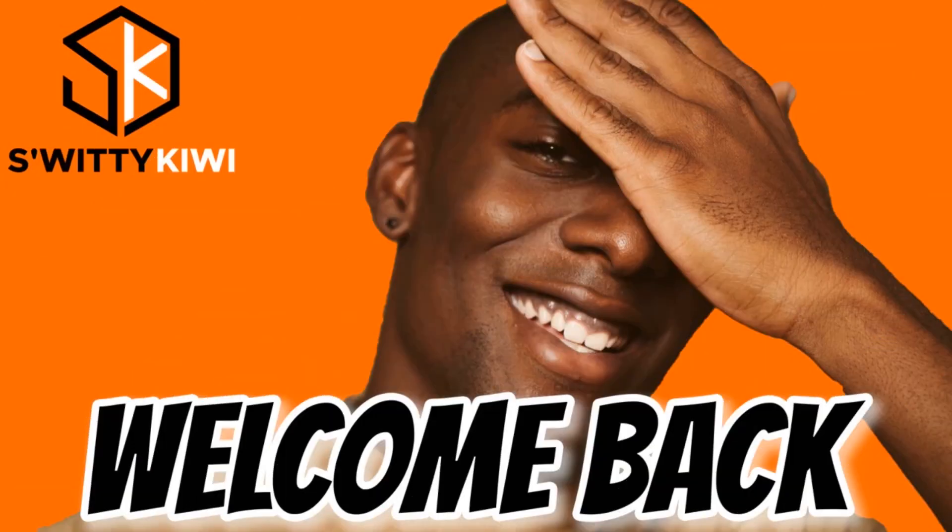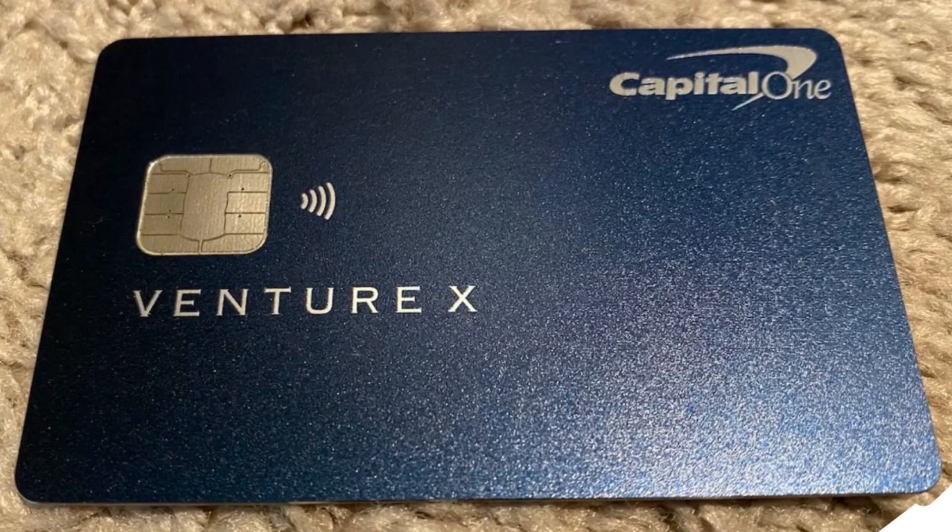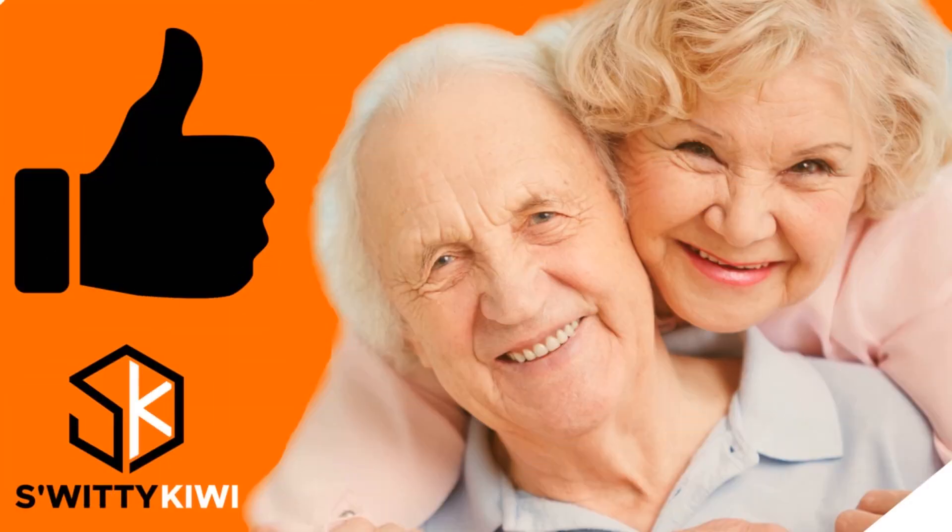Welcome back to the channel. When you think about the Capital One Venture X card, you're thinking about a fantastic card, but a lot of folks have no idea about the particular benefits and rewards they can actually glean from this card. Let me first talk to you about the pros and cons.